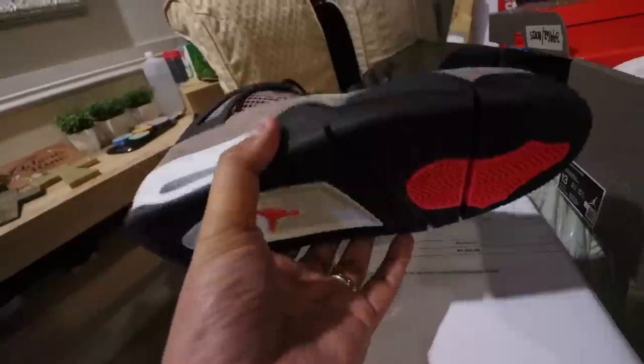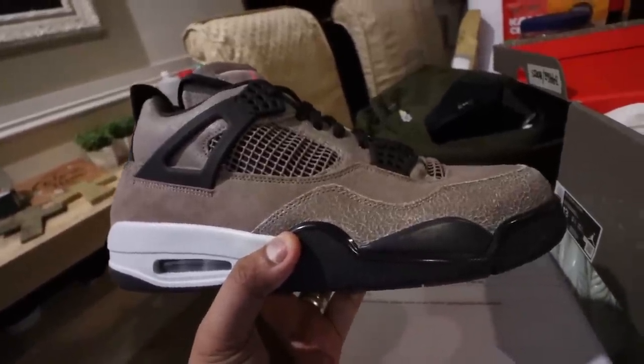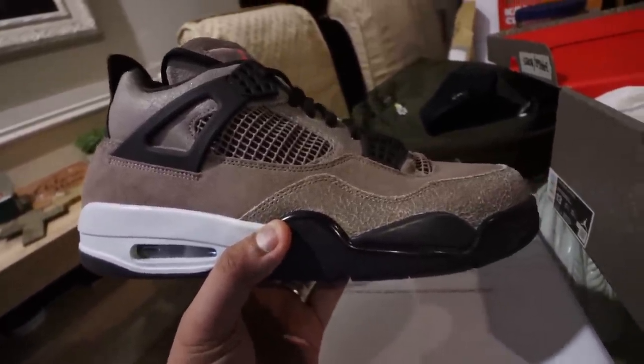Huge fan of earth tones. What do you guys think of the shoe? Let me know in the comment section. Would you cop this? Would you rock it? Would you wear it? Hit the comments. I'll try to reply to as many of you as possible.